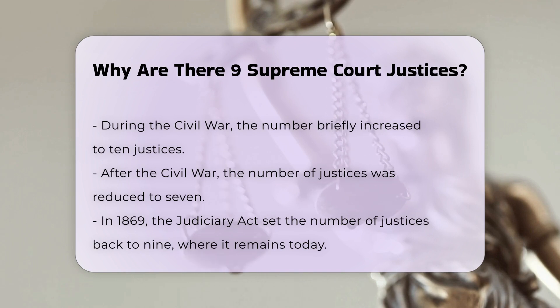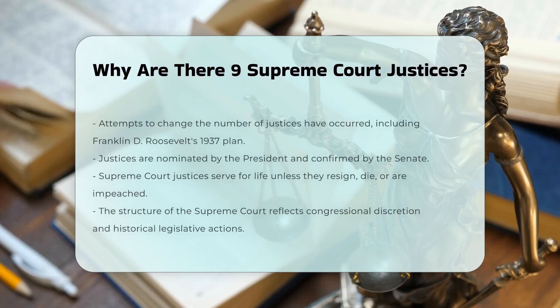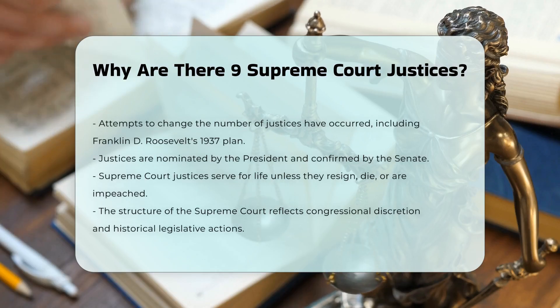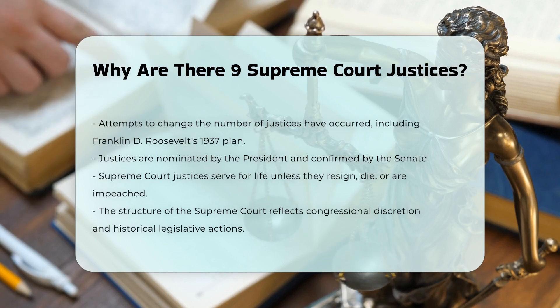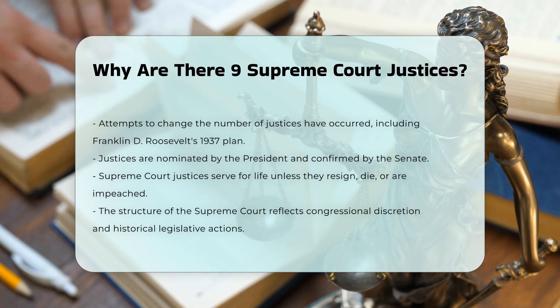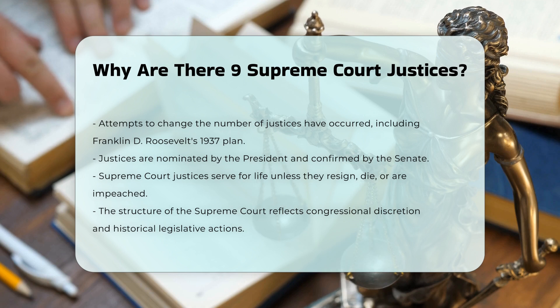The decision to maintain nine justices has been stable despite attempts to change it, such as President Franklin D. Roosevelt's failed plan to add new justices in 1937. Each justice is nominated by the President and confirmed by the Senate. They serve for life unless they resign, pass away, or are impeached and convicted by Congress.